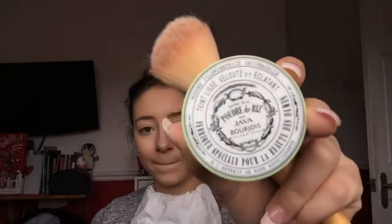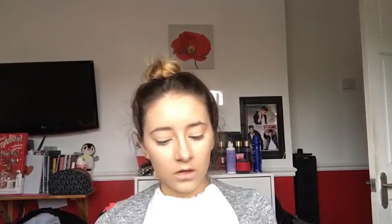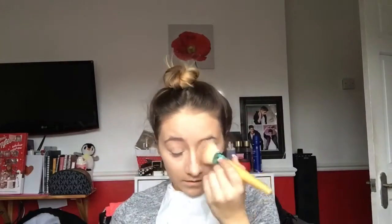Moving on to powder. I'm going to use the Bourjois — I don't know exactly what it's called, it's just the powder — but it's like a Radiance one, used with the Eco Tools Matte Powder Brush. What I love about this powder is it keeps you matte but also it's illuminating, so it gives you a nice glow at the same time.